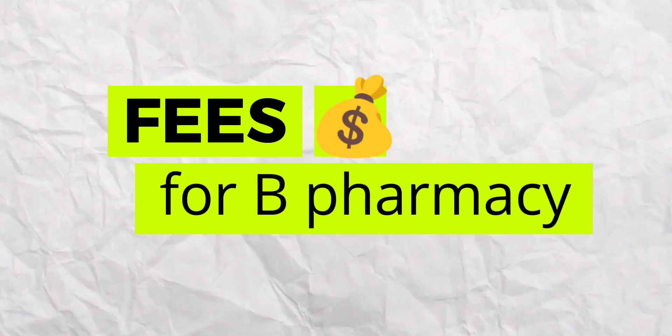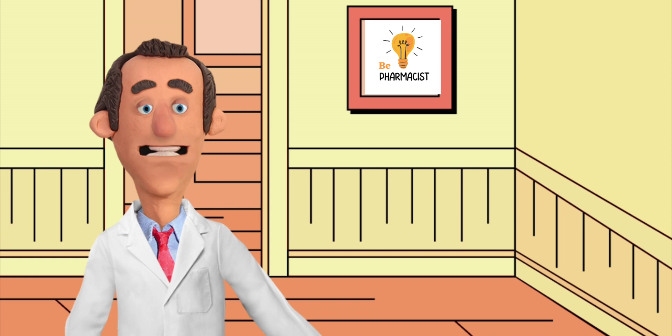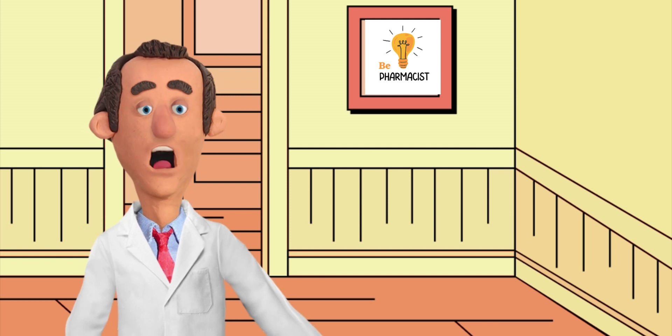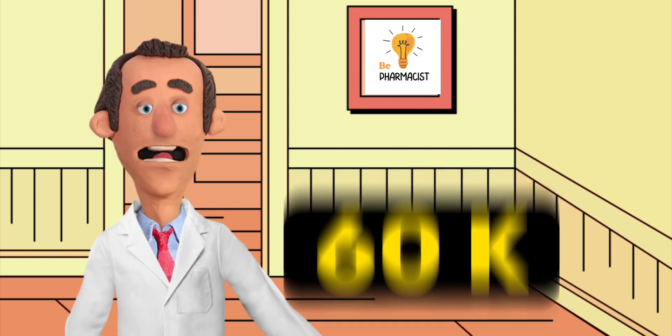Let's talk about fees. The total fees for the B Pharmacy course is 3.40 lakh, which is 85,000 per year. For Diploma in Pharmacy, the college charges 60,000 per year.